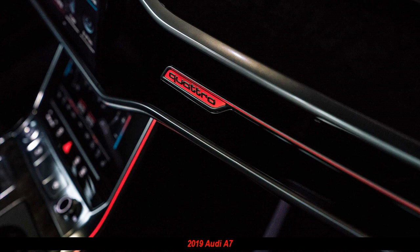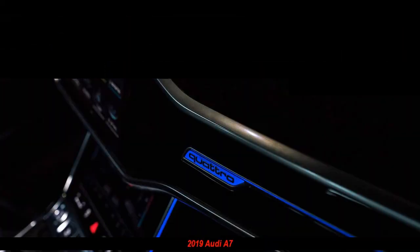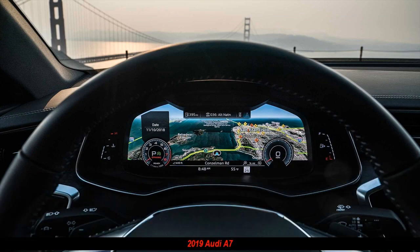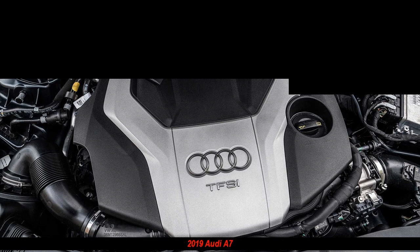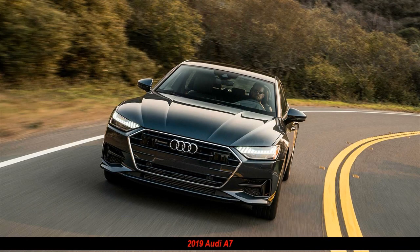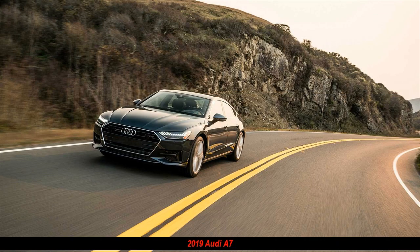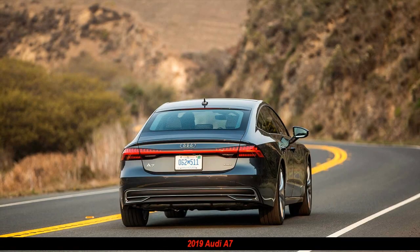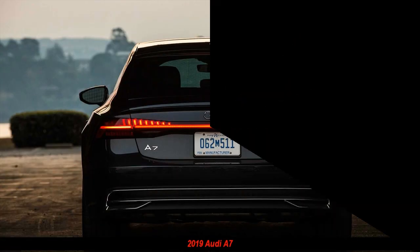But when the second-gen CLS came on the scene, most people agreed that it had lost some of the magic, which has been recaptured to a certain extent by the new third-generation 2019 CLS. Now Audi is updating its A7. Has this all-new second-generation 2019 Audi A7, with its requisite sloping roofline and handy lift-back configuration, managed to hold onto the head-turning appeal of the indisputably sensual original?